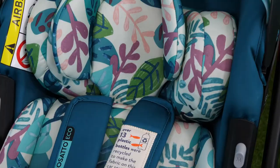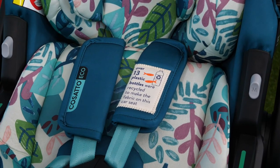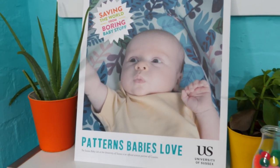As part of Cosatto's commitment to being as eco-friendly as possible, we've used eco fabric on the new Acorn iSize. Over 13 plastic water bottles have been used to make this fabric. The Acorn iSize will transform travel for you and your baby.